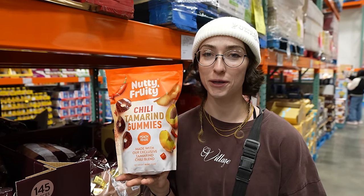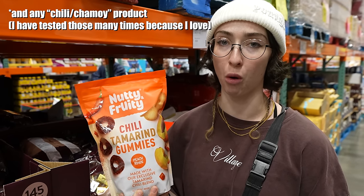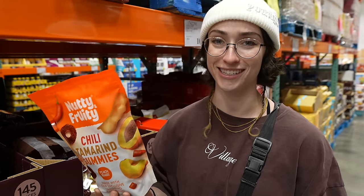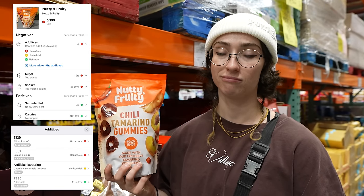This was the sample that I ate earlier. If this is made the way regular heat rings are made, I know it's going to rate super poorly because it's just like a red 40 bomb. But I love red 40. It got a zero — because of the red. Would I eat again? Probably.